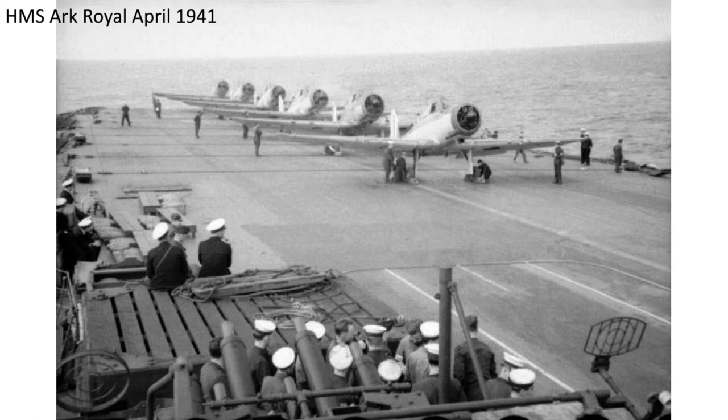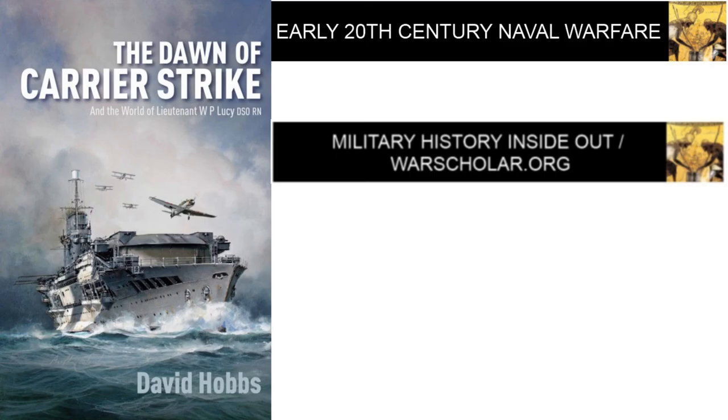The entire interview, which expands on points raised here, can be found at warscholar.org and by using the link provided in the video description. Thank you for watching. You can find more videos like this on YouTube at Warscholar1945, and the podcast version of this show on your favorite podcast feed under the title Military History Inside Out. You can find more great military history information at warscholar.org, on Facebook at Warscholar, on Instagram at Chris Alvarez Warscholar, and on Twitter at Warscholar. Please support me by following me on those sites and liking my videos. Thank you.